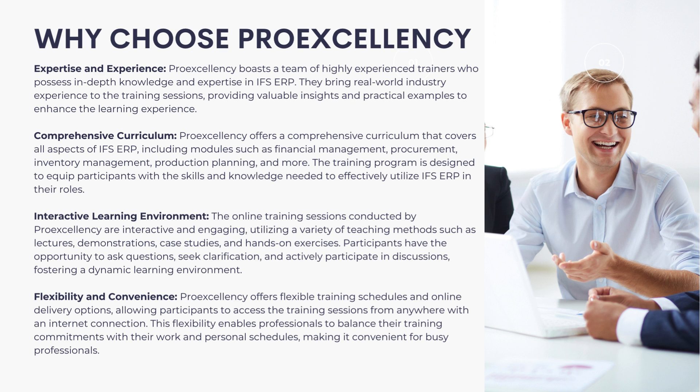Comprehensive Curriculum: ProExcellency offers a comprehensive curriculum that covers all aspects of IFS ERP, including modules such as Financial Management, Procurement, Inventory Management, Production Planning, and more. The training program is designed to equip participants with the skills and knowledge needed to effectively utilize IFS ERP in their roles.